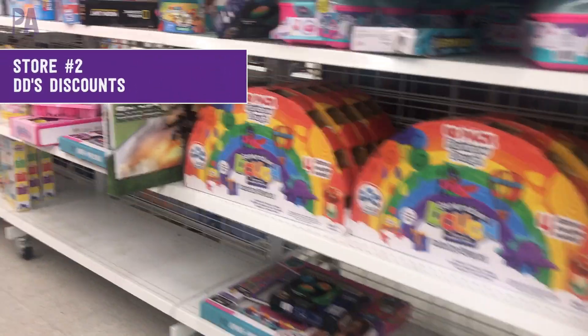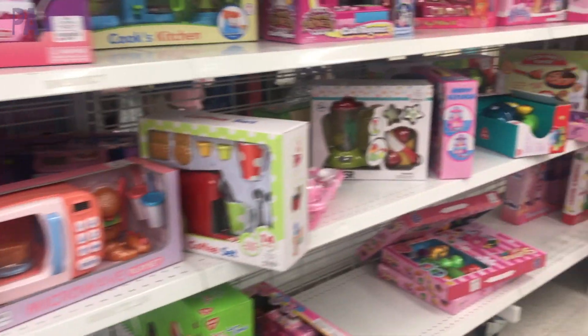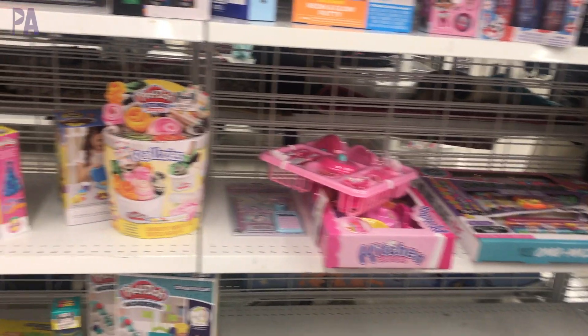Let's head on over to a store called Dee Dee's Discounts. The shelves here were a little bit better than Tuesday Morning — much more stocked. But I found a lot of generic off-brand toys. We're looking for those name brands, so I'm hunting and pecking to see what I can find — and I actually found some things.